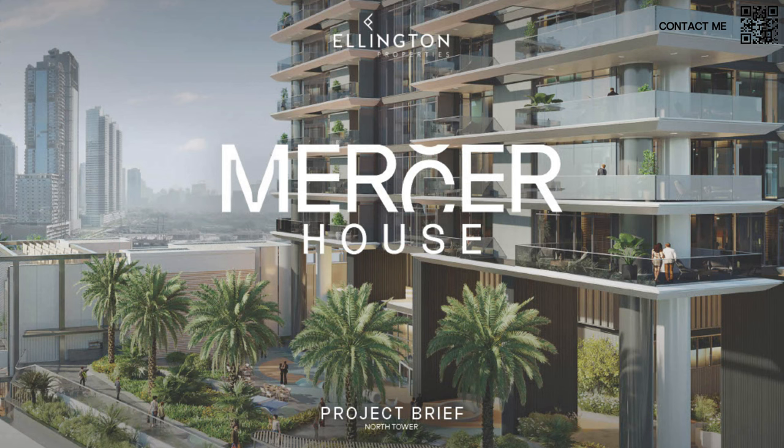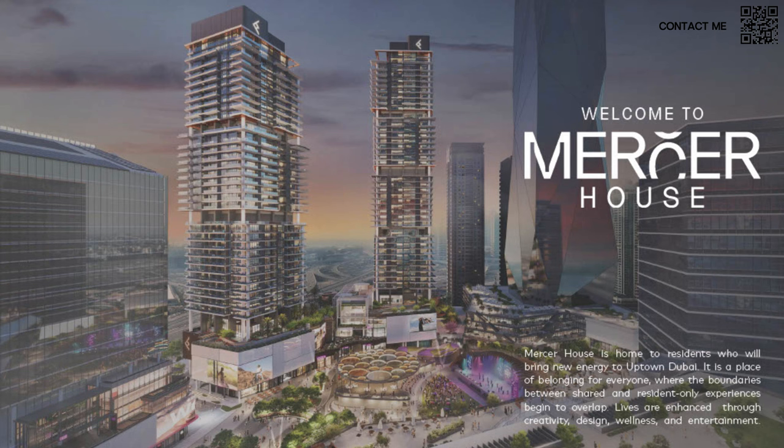Let's look at the presentation. As you can see, this is Mercer House — we have a short project brief covering the details. There are two towers: the North Tower and the South Tower. Right behind Mercer House is the distinctively shaped DMCC tower, which is already ready. Ellington is not a copy-paste developer; they really design with intent, utilizing the location they're in, and it's for people who have a certain taste in real estate.